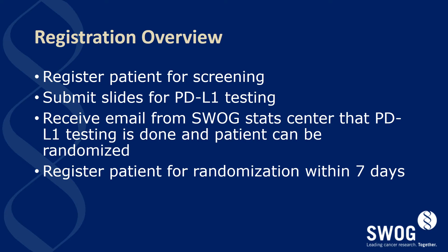For registration of patients, they must enter this study through normal screening procedures and slides must be submitted for PD-L1 testing. Once PD-L1 testing is complete, sites will receive an email from SWOG indicating that the testing was done and the patient can be randomized. No PD-L1 information will be relayed to sites or patients. The patients will be registered for randomization within seven days and subsequently managed for treatment.